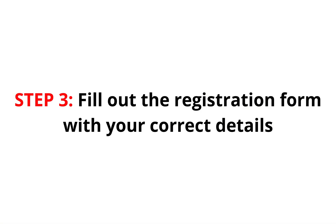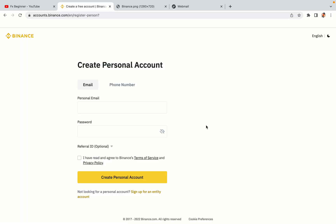Step 3: Fill out the registration form with your correct details. Type in your email address and use a strong password to secure your account. When you're done filling out the form, tick the box and click on the Create Personal Account button to register your account.